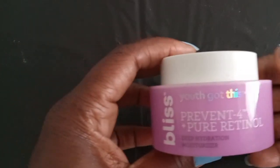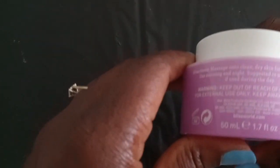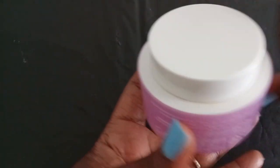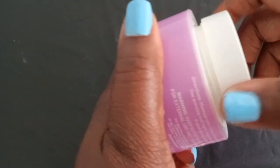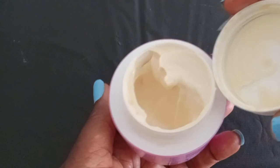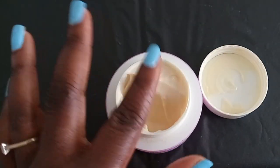I purchased this Bliss Youth Got This Prevent moisturizer that has pure retinol in it because I couldn't find the other product that I used — they were out of stock. So I decided to just pick this one up. I've never heard of it, but I'm glad I picked it up because this product works so good.